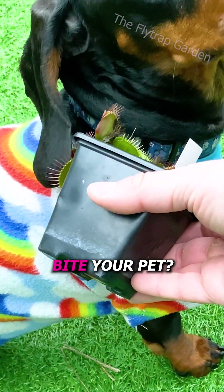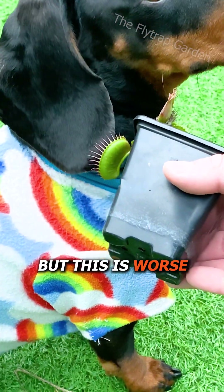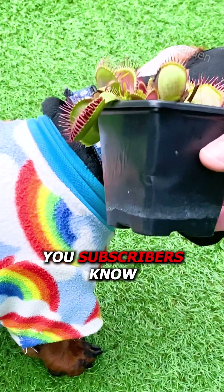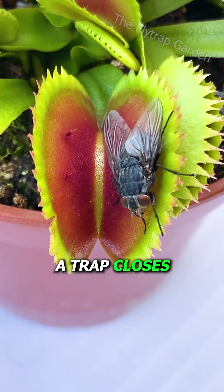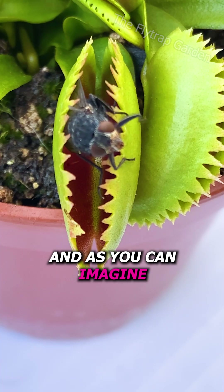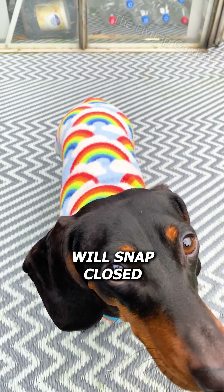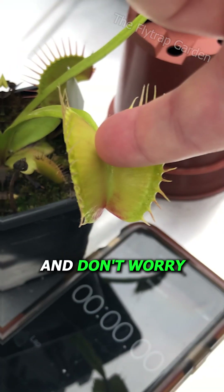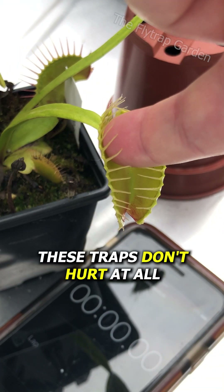But won't the plant bite your pet? Yes, but this is worse for the plant than it is for them. You subscribers know that each time a trap closes, it uses a bit of energy. And as you can imagine, all the traps will snap closed around our pet's little snout, which is too big for the plant to eat. And don't worry, these traps don't hurt at all.